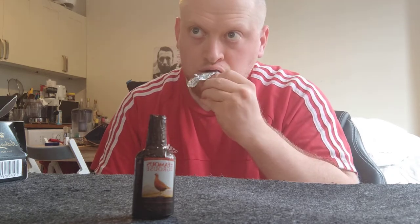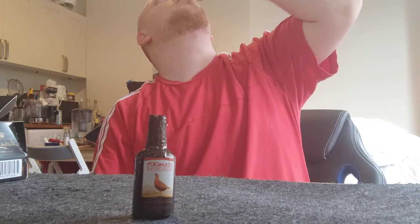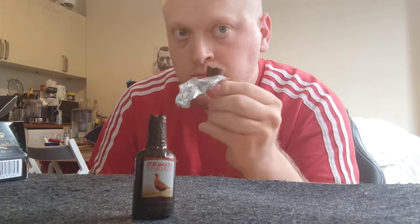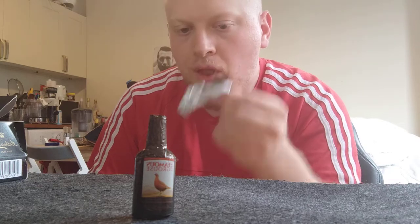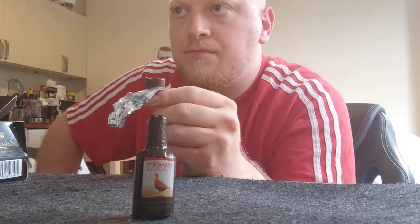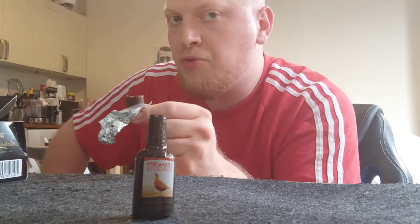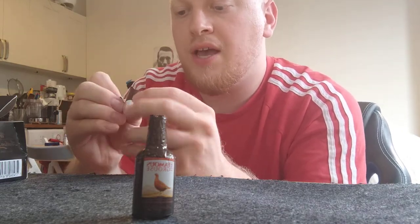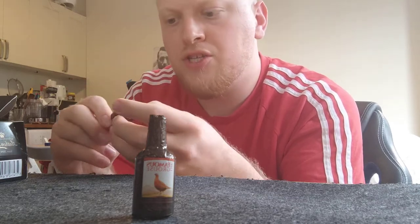I know some people have a bit of misgiving about Polish vodka because it is really strong, but that's quite a smooth one. What helps to take the edge off a little bit more is the chocolate as well — it feels almost like a vodka-based chocolate syrup inside there. That's good!